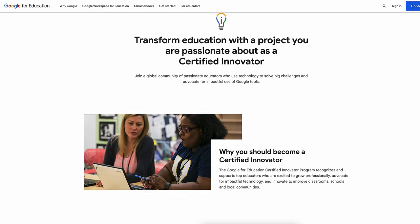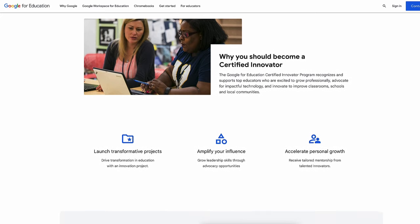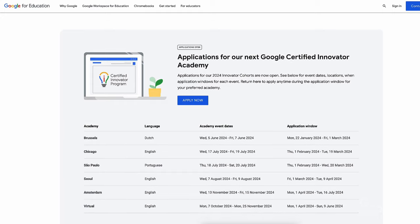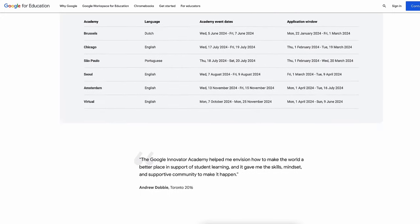Next, we're very excited to announce that the Innovator Academy is back and in person. The Innovator program recognizes and supports top educators who are excited to innovate to improve classrooms, schools, and local communities. Applications for each academy open at different times, so check out the site to determine which academy you're interested in.